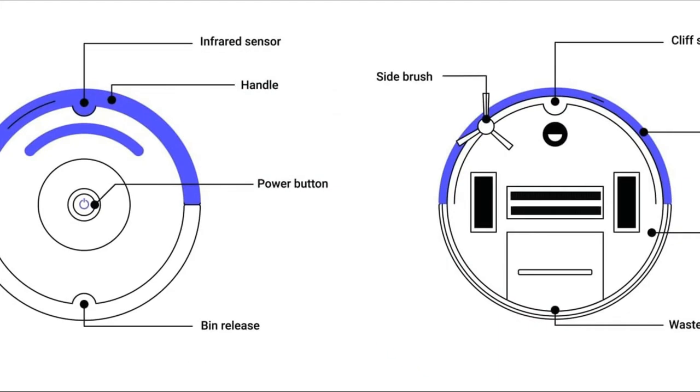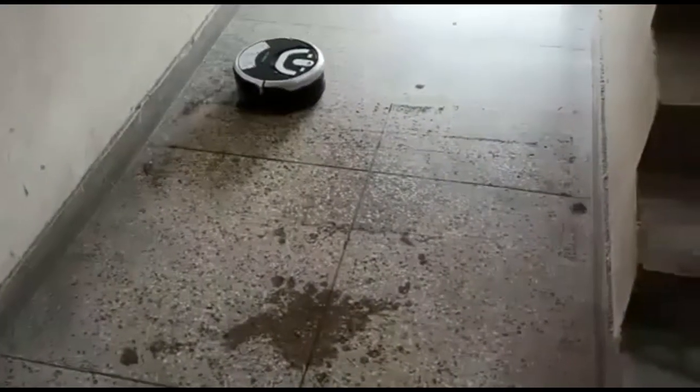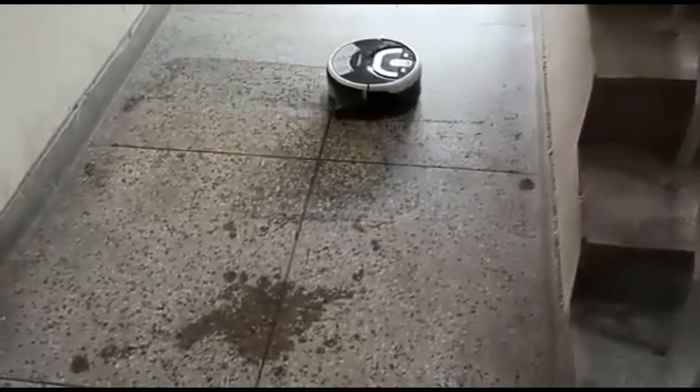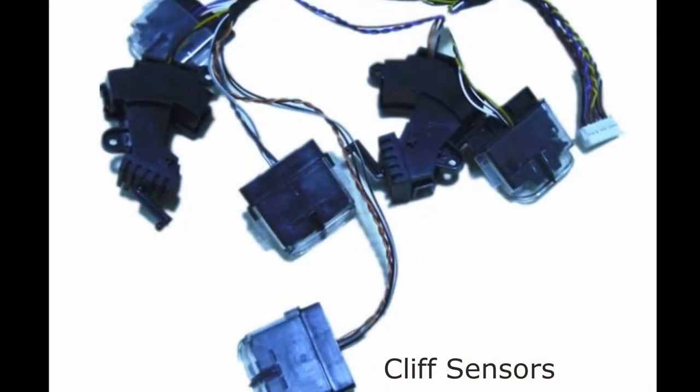Object sensors are located near the bumpers of the robotic vacuum cleaner. Whenever the bumper hits an object, the sensor gets activated and changes the direction of the vacuum cleaner so that it finds a clear path.